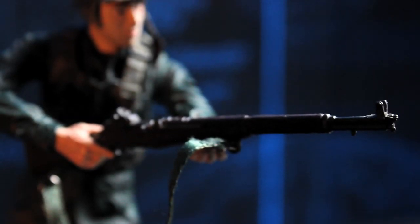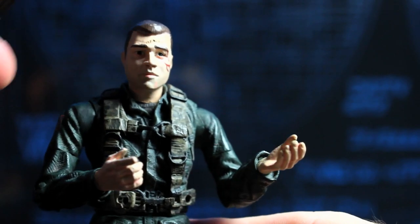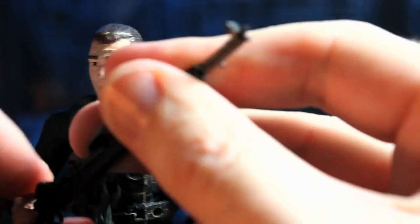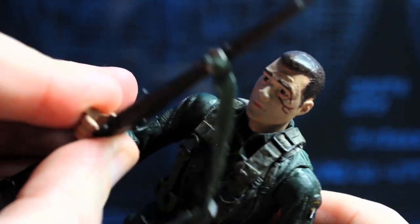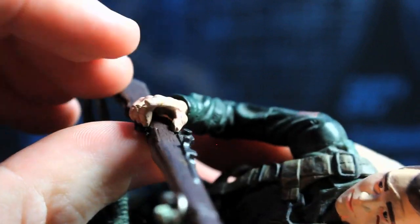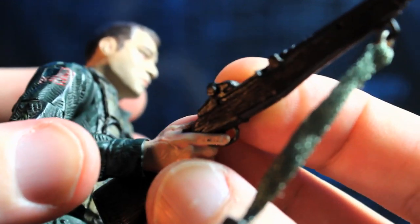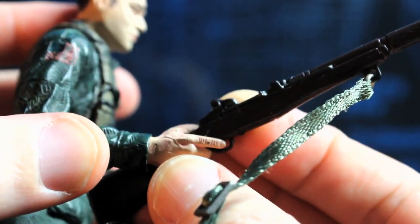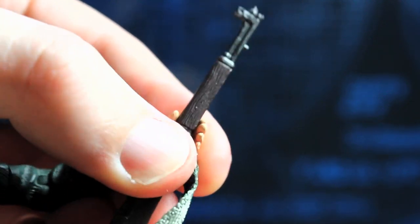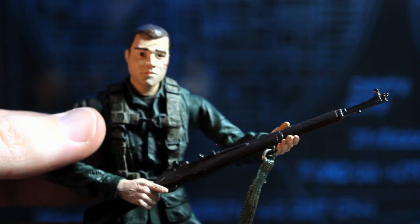His hands are moulded to hold the rifle but he doesn't really hold it that well unfortunately. He has the trigger finger on his right hand, the left hand is sort of cupped to hold the barrel, but it does fit in there and you can get the rifle in there and have him holding it okay. It sort of pops out all the time if you knock it. He doesn't really hold it up to his shoulder and can't look right down the sights for a very dynamic looking pose — it's not great.